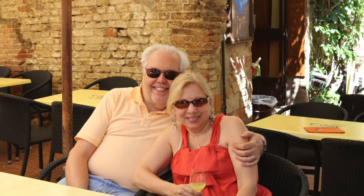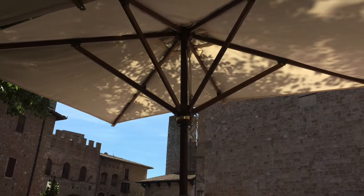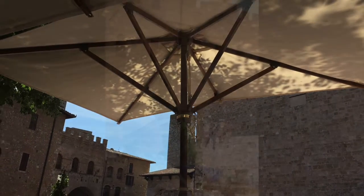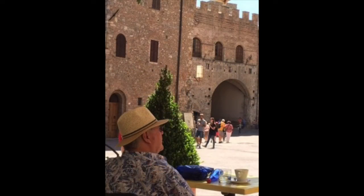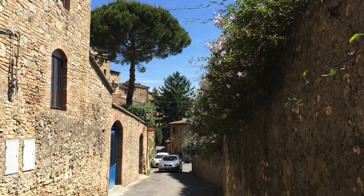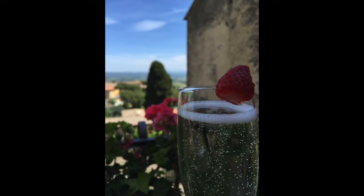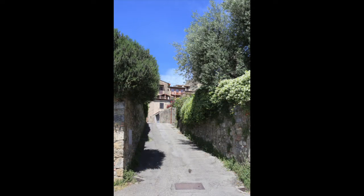We stop for a limoncello at a bar, and someone takes our picture. All over Italy it's common to see these umbrellas over tables — it's a place to stop, have a drink, a gelato, or some lunch. Here we see a small street leading to the edge of town, and of course we need a Prosecco in the afternoon to enjoy the beauty of this city. Here's another small little street leading off.